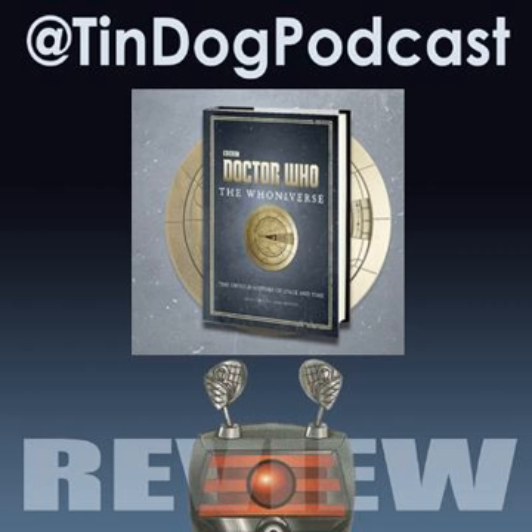Every Christmas, the BBC bring out something marvellous. And what were they going to do this year? In a year without Doctor Who? A year without new photographs? Well, they've done this. This is the book you'll be wanting to open on Christmas Day.